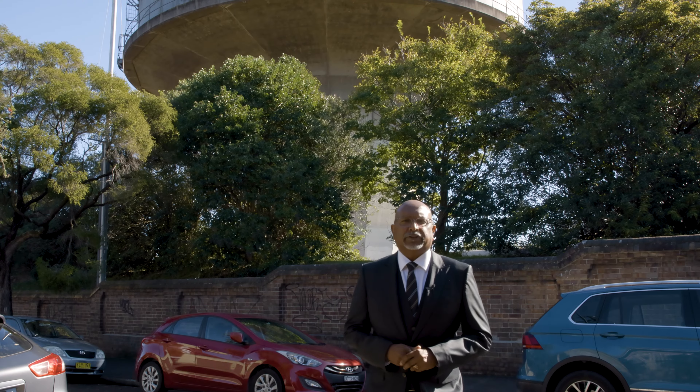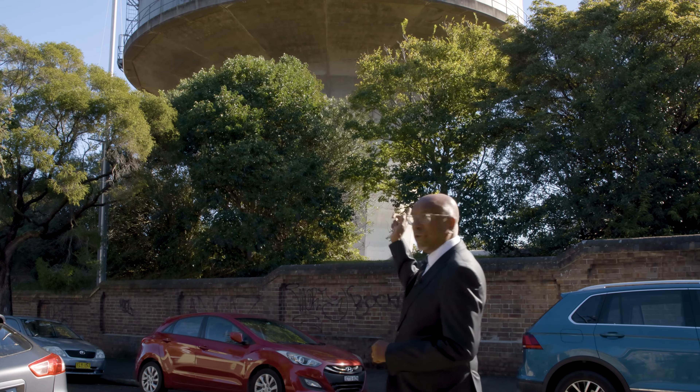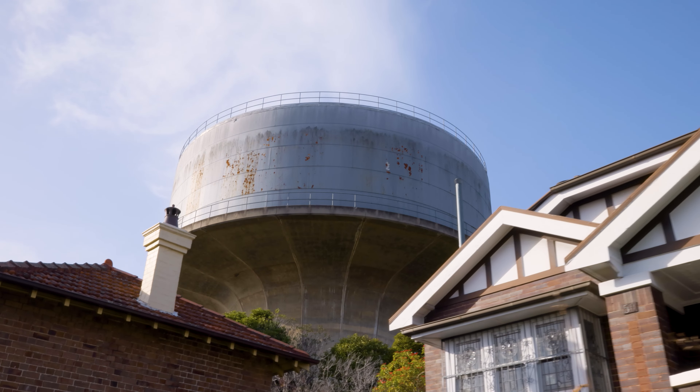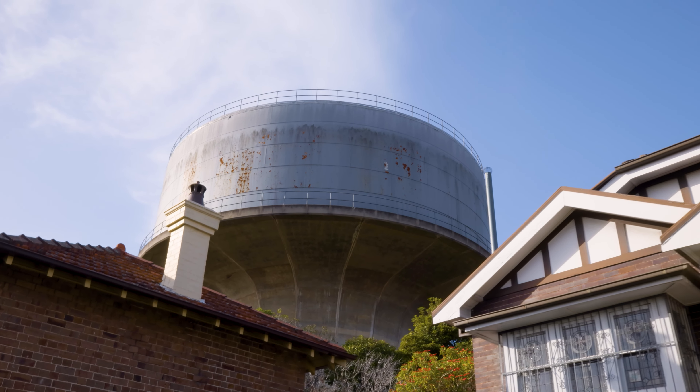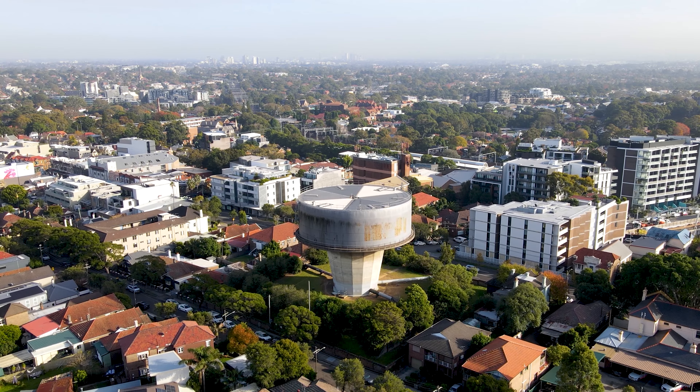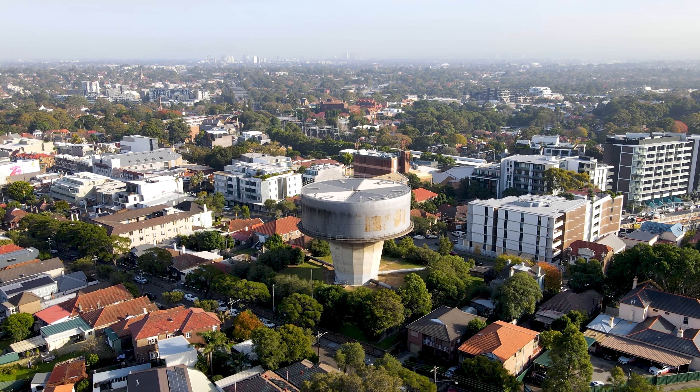The elevated part of the reservoir, which is the tower itself, was constructed in 1965. It was incorporated into the structure of the reservoir which is beneath. This enabled supply to higher parts of the inner west.